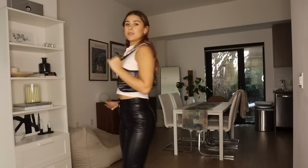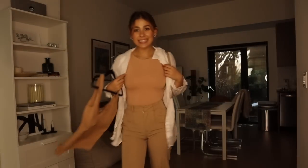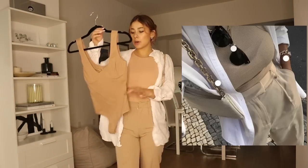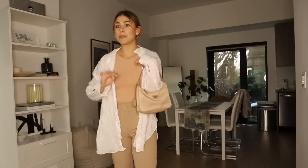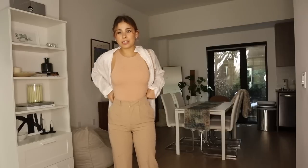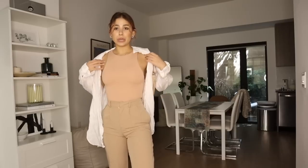My top is Brandy Melville, my pants are Aritzia, and my sandals are Free People — I'll link everything below. The pants are a little pricey but so worth it, and I'll try to find dupes. For this next outfit, I'm so in love with it. I ordered an almost identical tank top to what she was wearing in the picture, but it didn't come in time so I went with a nude bodysuit from Zara.